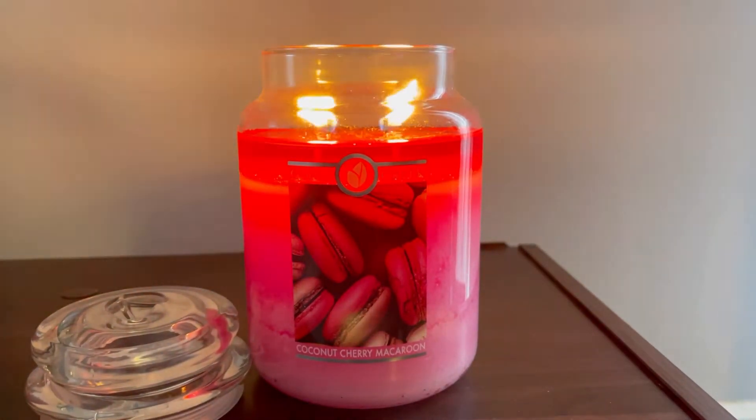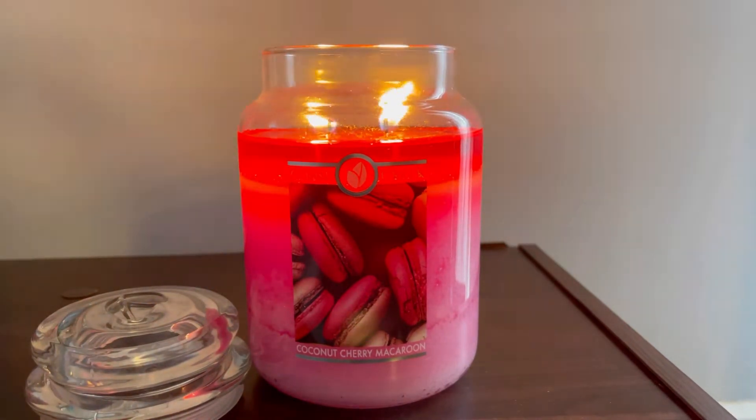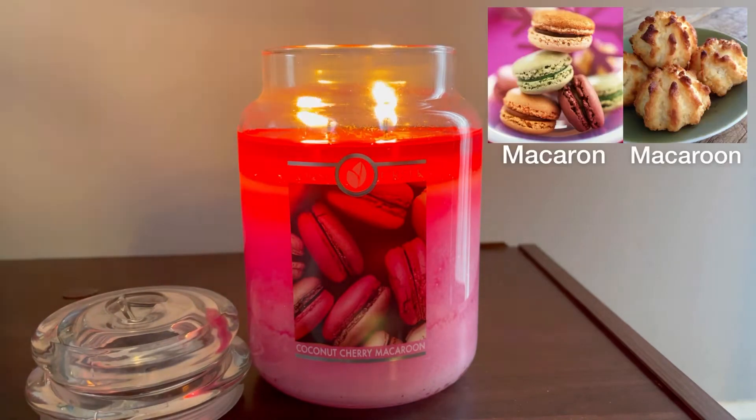I am not seeing things — they have 'macaroon' on the front of the jar, but on the website it says 'macaron,' which I believe is how it's supposed to be spelled because I think macaroon is a completely different cookie.